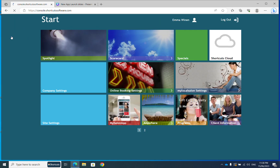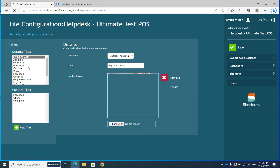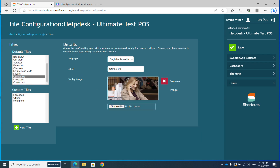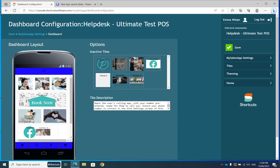Next, we return to the Start menu and come down to the My Salon App tile. Across on the right, we'll select our tiles. Here we have a list of all the tiles available to us. You can scroll down to find Contact Us, upload an image, and relabel that tile if you wish. Come across to Dashboard, and you can select the tile that you've just updated and move it across to your app dashboard. Remembering the footer is going to be removed when it's updated, so you may wish to add this Contact Us tile, making it easy for your clients to locate your contact details.